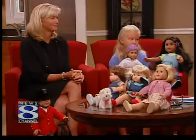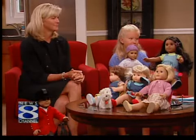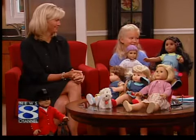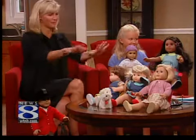And here to fill us in, please welcome to the show from the Blackstone Memorial Library, Jennifer Anaskovic and her daughter Emmy. Welcome to the two of you, thank you for being here. Thanks for having us. We're excited to be here with all of our friends who we brought.